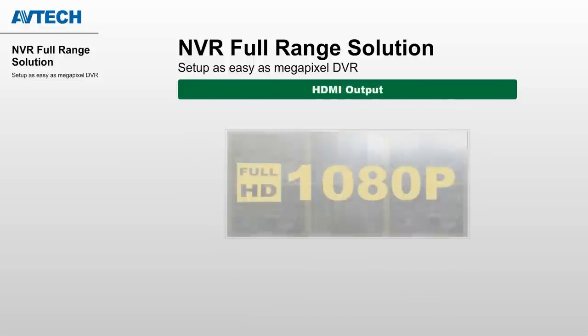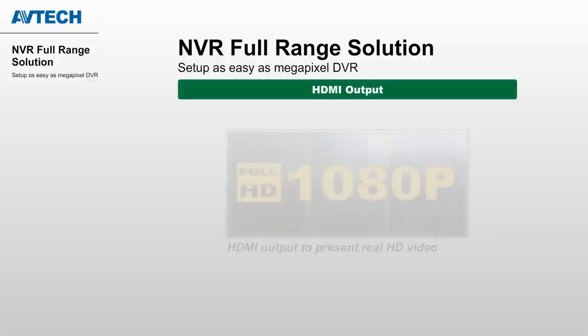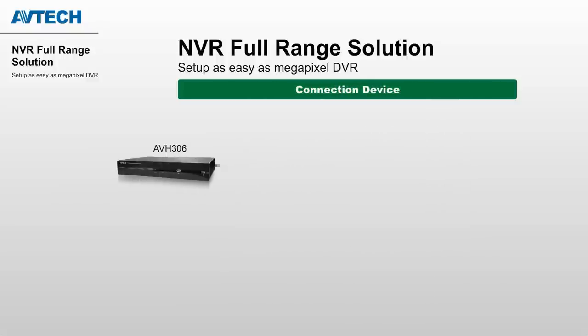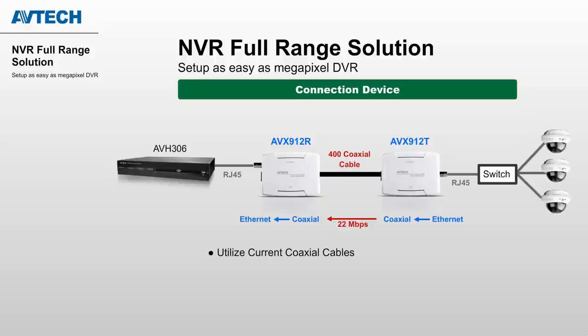HDMI output gives you real HD video from the cameras — no blur, no distortion. Connection devices are helpful for projects that require upgrading from analog to high definition, or projects that require long transmission from cameras to the recorder side. By using the AVX912 Ethernet over coax converter, you can utilize current cables and even transmit multiple camera videos over just one cable.